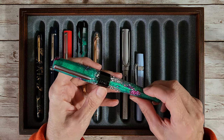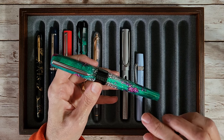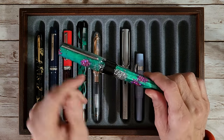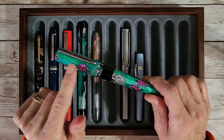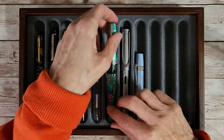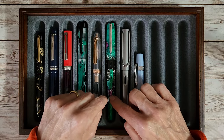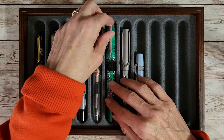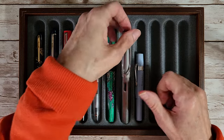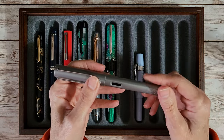I can't not have this inked up right now — I'm kind of obsessed with the Benu Euphoria in the pink Gaiva. It's got a broad nib and I went for a pinky ink this time instead of green. You could pick up on silver, pink, magenta, green, or teal, but this time I picked up on the pink.